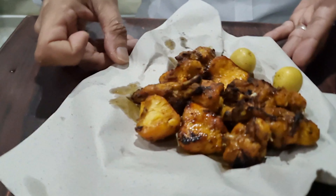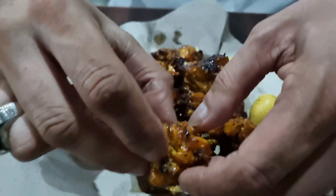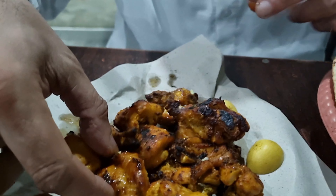Now have a look at this here — this chicken tikka. It's as good as anything you'll get anywhere in the world. Look at the juices flowing off that.